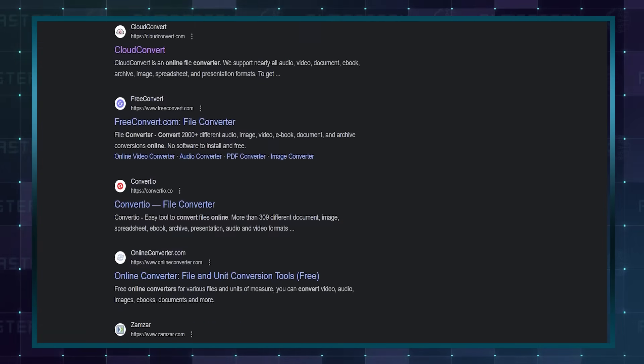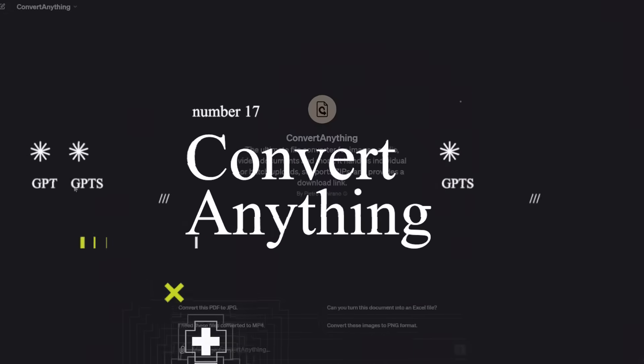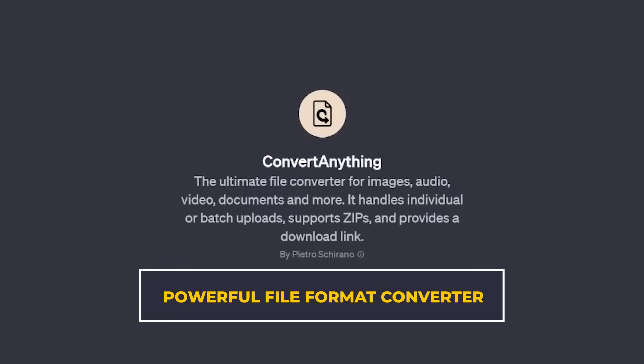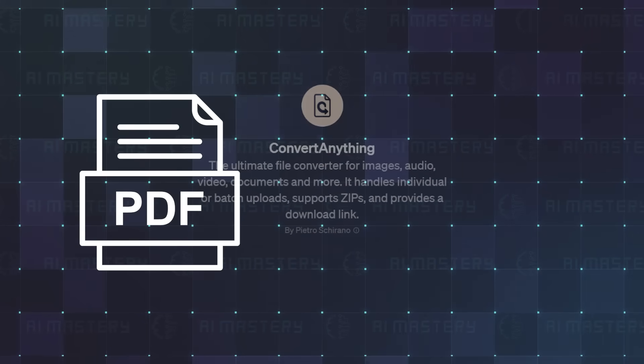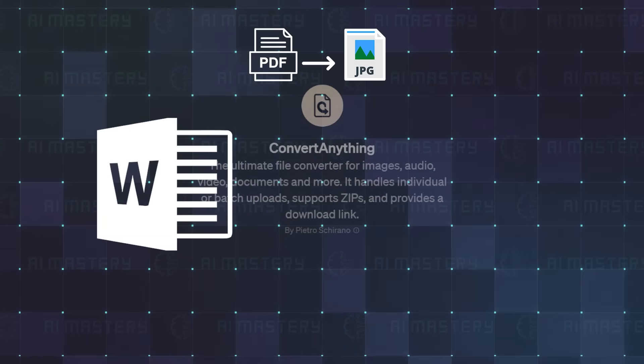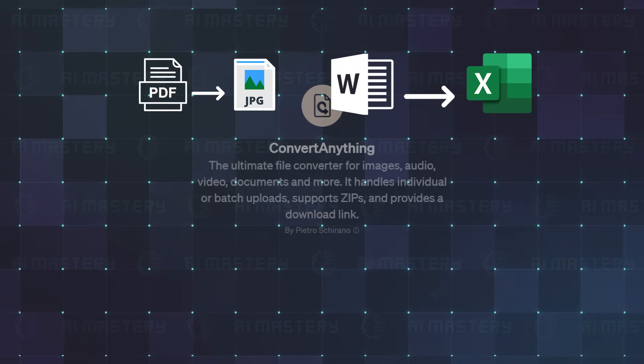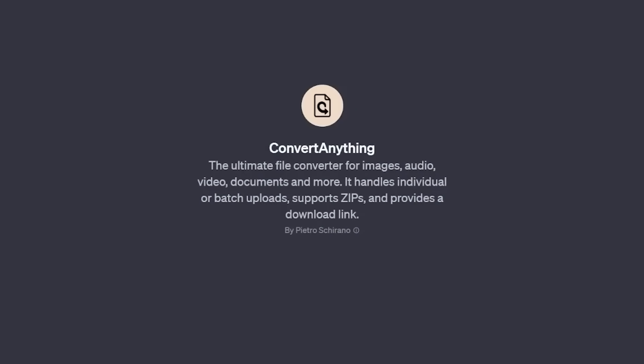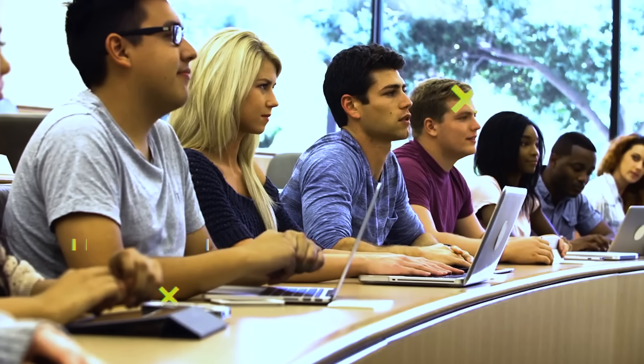Remember all those online converter websites? This next GPT is a total game changer — it's a simple yet powerful file format converter. Need to change a PDF into a JPG? Or switch a Word document to an Excel sheet? How about turning a GIF into an MP4 video? This tool makes it all a breeze, and for university students, pay special attention to number 16 on our list.